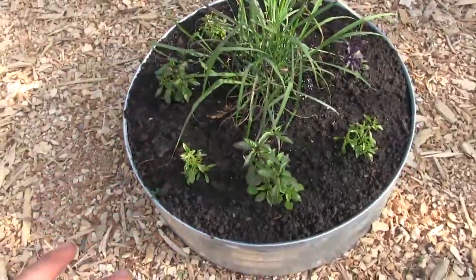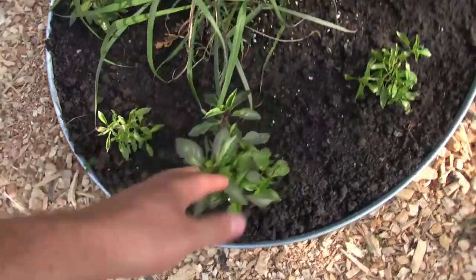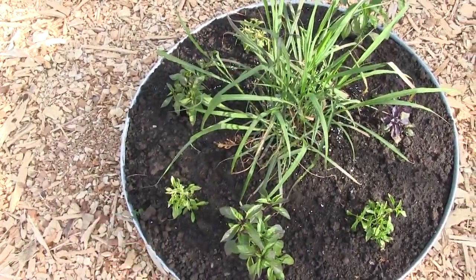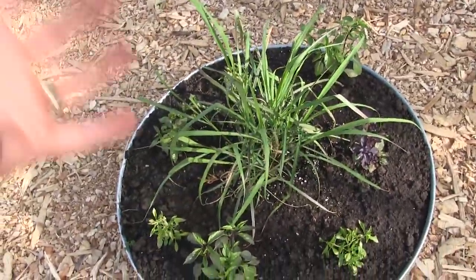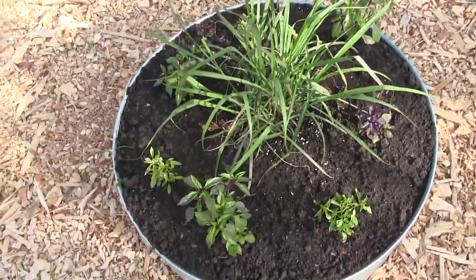Over here we have kind of our Thai-inspired thing. We have Thai basil, which looks beautiful, we have lemon basil, which is another different type of basil that we have, and then some Thai lemongrass. Lemongrass is just a phenomenal plant to grow — we're going to make some lemongrass soup from scratch and it's going to be amazing.